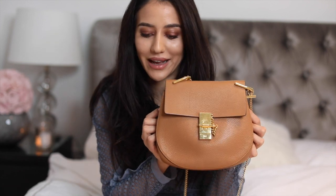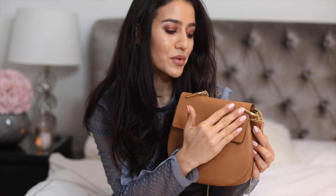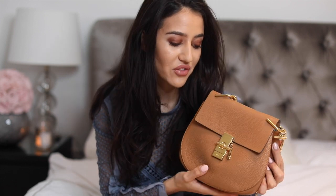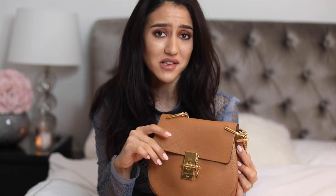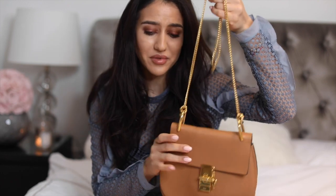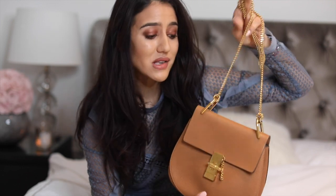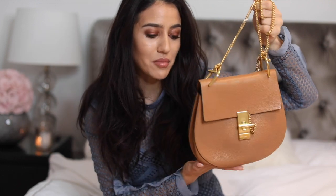The third bag I'd like to show you is my Chloe Drew bag. This is the oldest bag of all five that I have here. It's in a beautiful camel grainy leather. The leather is actually very soft and very smooth — it looks a bit strange now because it's empty, but once you fill it in, it gets a bit of weight at the bottom and that beautiful round shape.